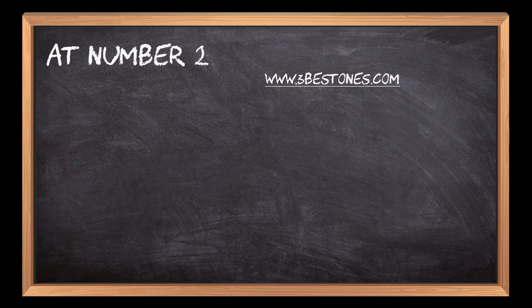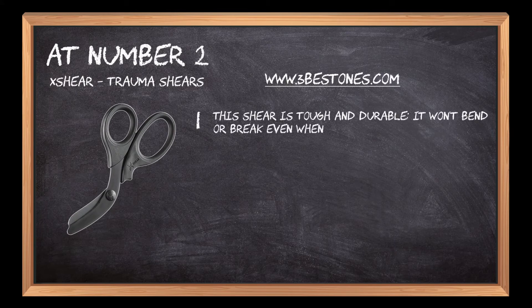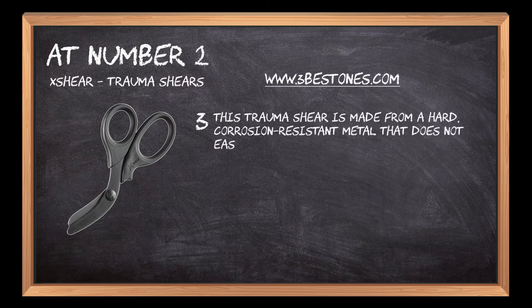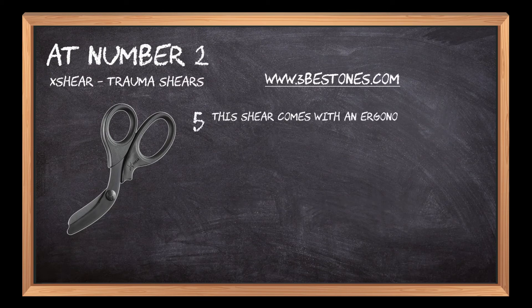At number 2: Skier trauma shears. This shear is tough and durable — it won't bend or break even when used for long periods. It is lightweight and comes with a safety ring to ensure you don't accidentally cut yourself. It is made from a hard, corrosion-resistant metal that does not easily wear off, and is coated with black oxide for durability and low visibility in the field. This shear also comes with an ergonomic grip that reduces hand fatigue during prolonged use.